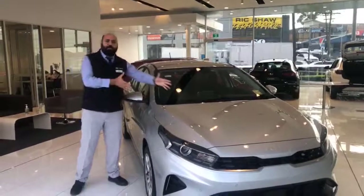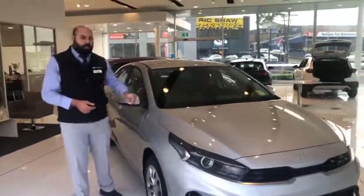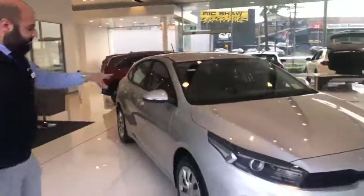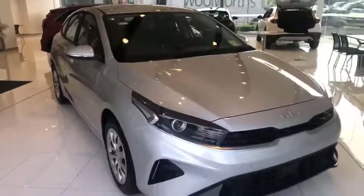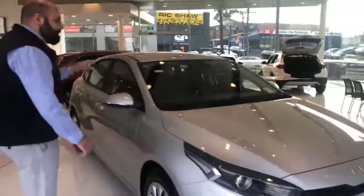I'm going to introduce you today to the Cerato S with a safety pack on the hatch. The new Kia logo with a safety pack, which includes electric folding mirrors, premium steering wheel, and adaptive cruise control,